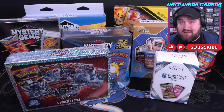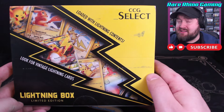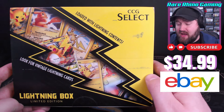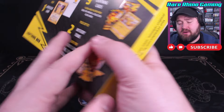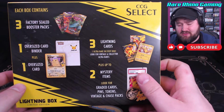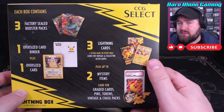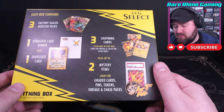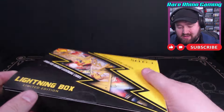Now that you know a little more about where these boxes came from, I think it's time that we dive on in. So here we are, we've got 8 different boxes to open today, and I think I'm going to start with the biggest one first. This is the CCG Select Lightning Box Limited Edition for $35 off of eBay. I had bought one of these a couple of years ago off of the CCG Select website, but you can no longer get it there. It comes with three booster packs, three lightning cards — because apparently they can't say Pikachu — and it also potentially comes with a couple of mystery items.